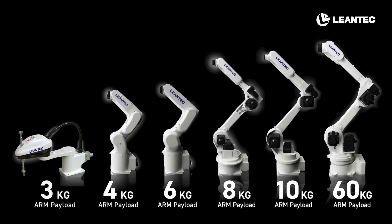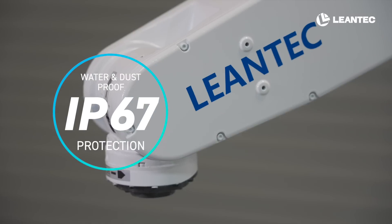We offer diverse robotic arms ranging from 60 kilograms to 3 kilograms, with effective protection levels reaching IP67.